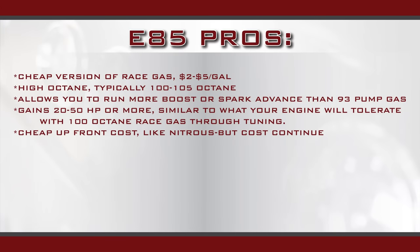E85 is basically a cheap version of race gas — that's the best way to describe it. It costs a lot less than race gas, just a couple bucks a gallon depending on where you're at. It is high octane, usually between 100 and 105 octane depending on the concentration, and it will allow you to run more boost or spark advance than you would normally be able to run on 93 octane pump gas.